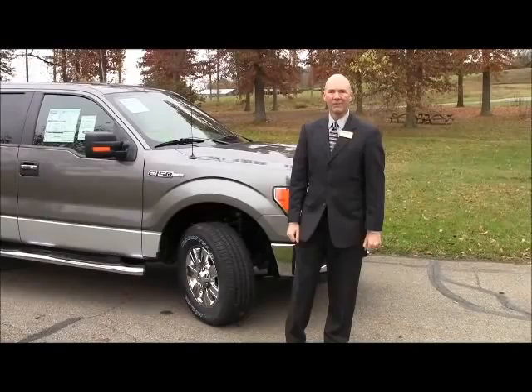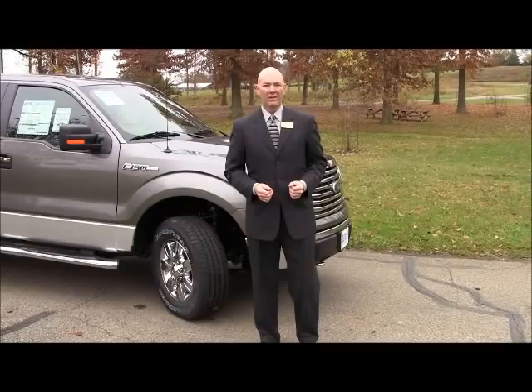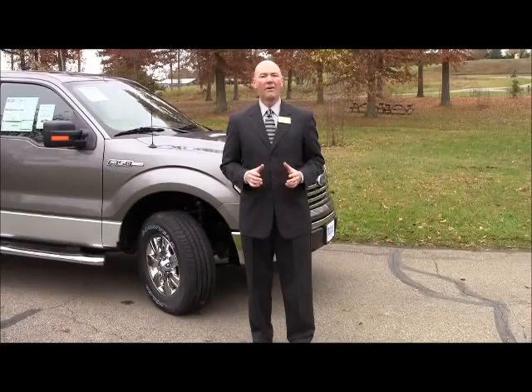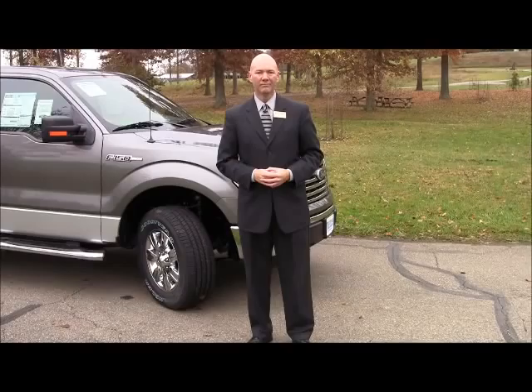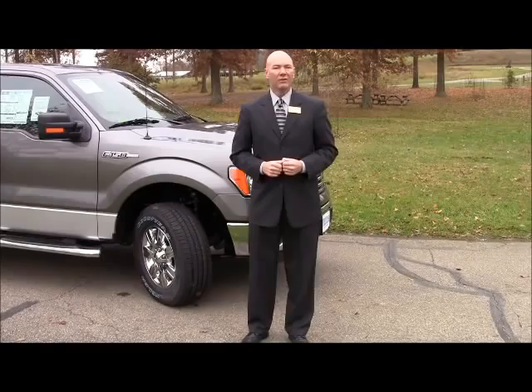It offers 10 different packages with four different motors: a 3.7-liter six-cylinder that gets you 302 horsepower, a 5-liter V8 that gets you 360 horsepower, a 6.2 V8 with 411 horsepower, or even a 3.5-liter EcoBoost turbocharged motor that gives you 365 horsepower.